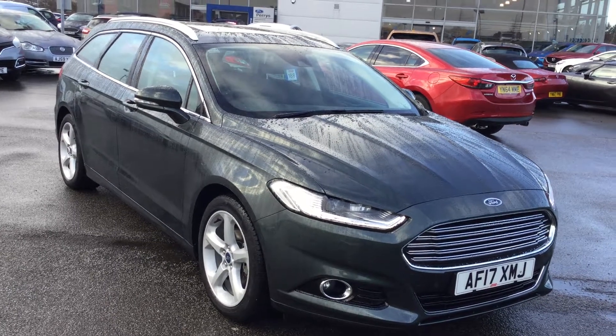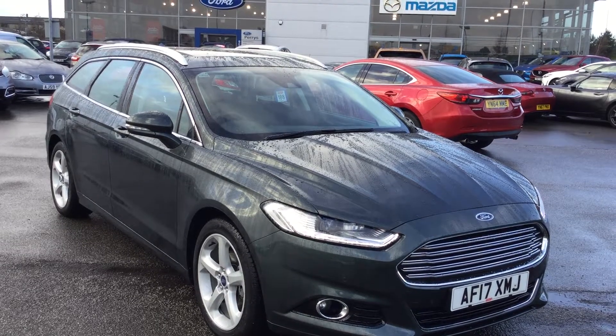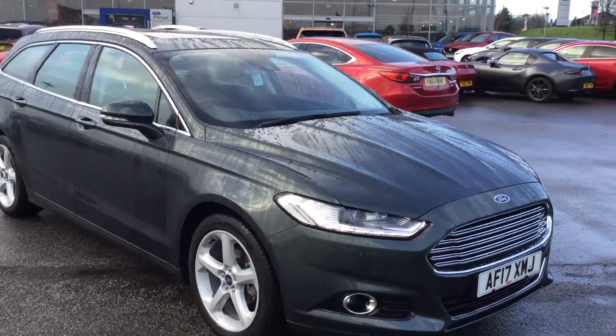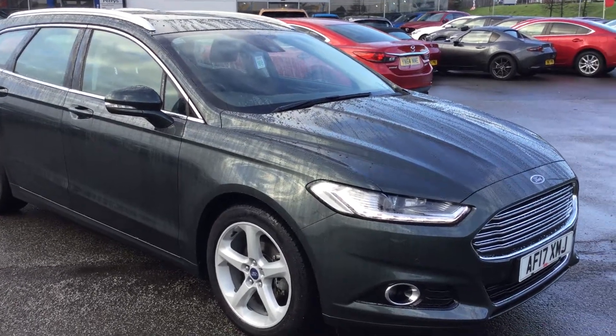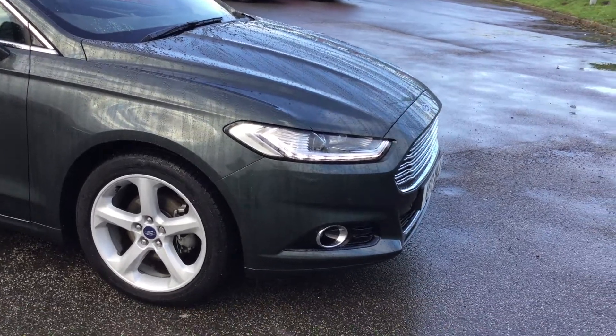Hi folks, Mark Hayes here, Perez Mansfield. Today's featured car is this gorgeous Ford Mondeo Estate. It's Titanium specification, it's got the PowerShift automatic gearbox, and as you can see from the front it's got LED daytime running lights, so it's got the LED upgrade.